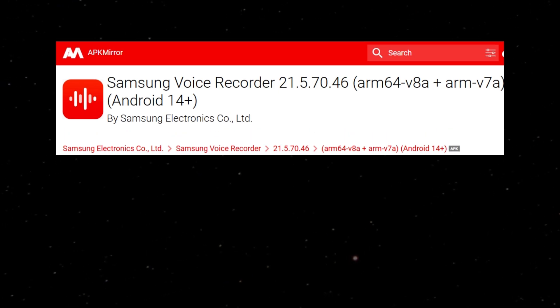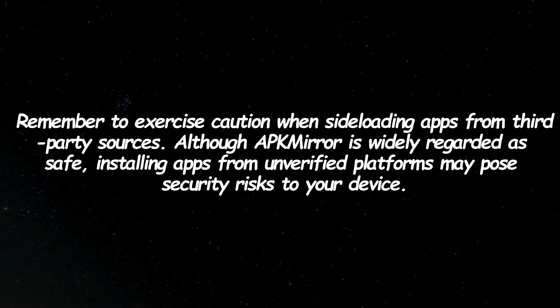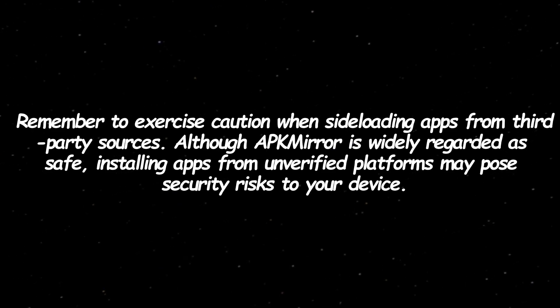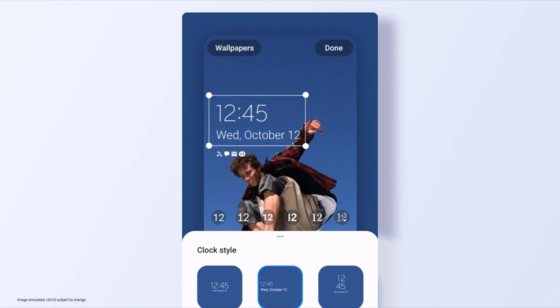You can explore the Voice Recorder and Reminder apps by downloading them from APK Mirror. Remember to exercise caution when sideloading apps from third-party sources. Although APK Mirror is widely regarded as safe, installing apps from unverified platforms may pose security risks to your device.